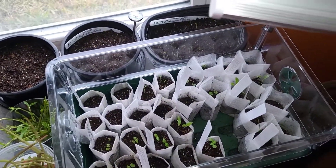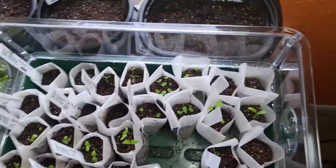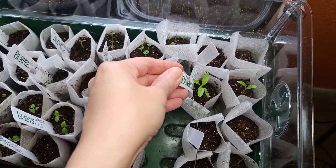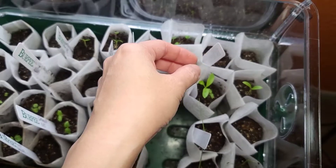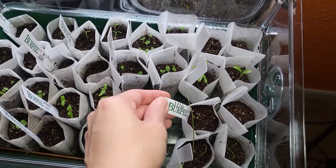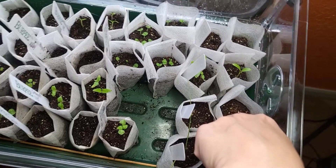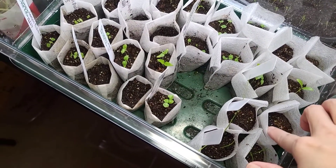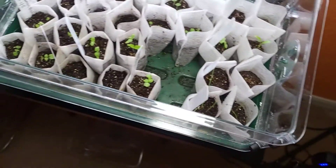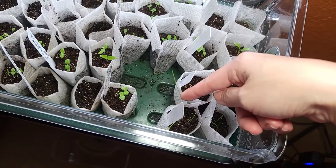This is my cilantro — I received the seeds on the 10th, so that's 10 days now. As of the 16th there was nothing, but now you can see a tiny bit sprouting. And these are my onions — I think I'm going to move them to a grow bag pretty soon.